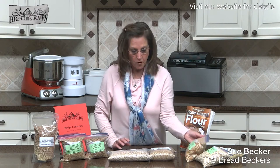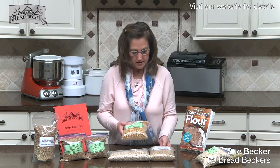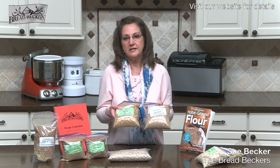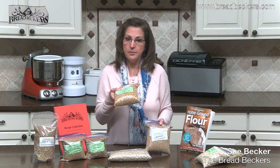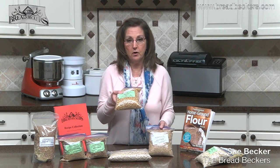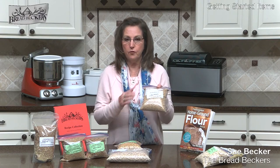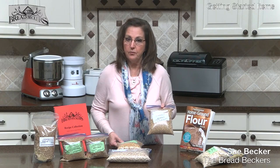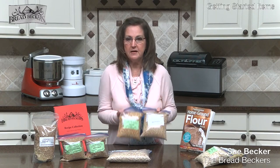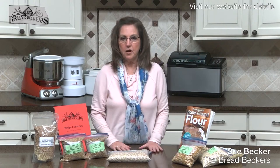One last thing before we close out this segment: you may notice that some of our grains have white labels and some have green labels. The green label is a designation for certified organic. The white label is for commercially grown grain, not organic. So that's our labeling system — look for it on our website or when you come into our store.